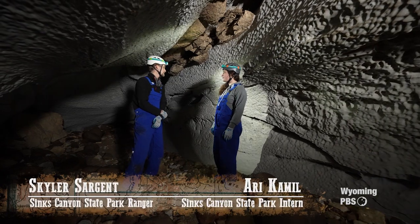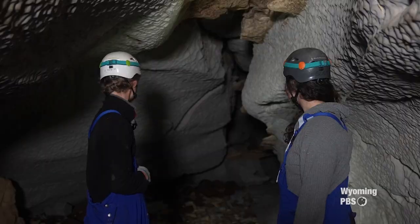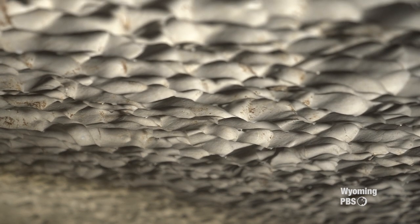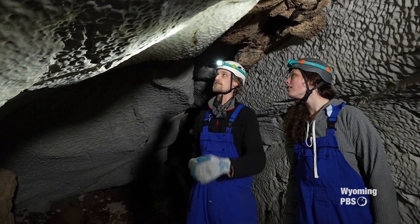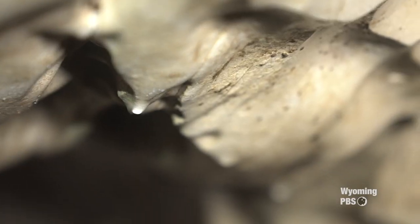Now we're in the main passage of Boulder Choke Cave, and we'll actually be following this passage all the way down to the river. The first thing you see when you come in here are the limestone walls. If you look close at the texture of the walls, you can see all the scalloping within the limestone. As the water travels through, it'll just erode and erode away, forming this very unique texture.